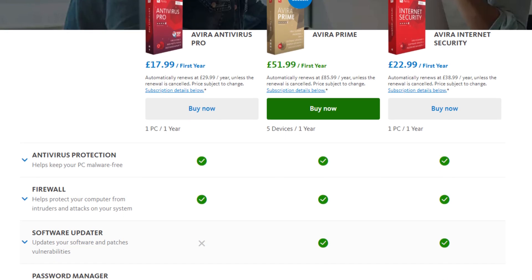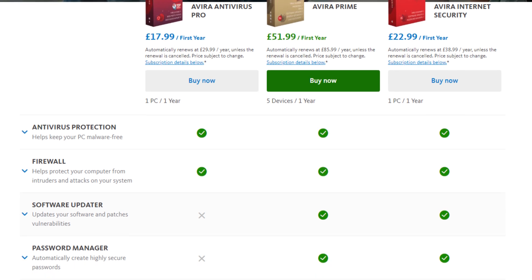Avira is a good candidate for the best free antivirus for Windows 10 and 11, despite all the shortcomings. I would still advise getting the upgraded version for all of its additional functionality.